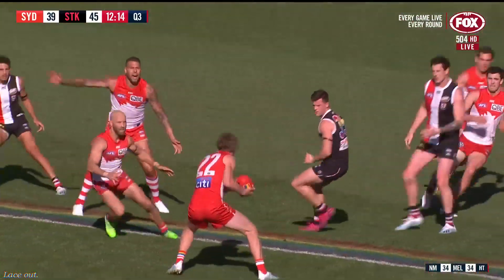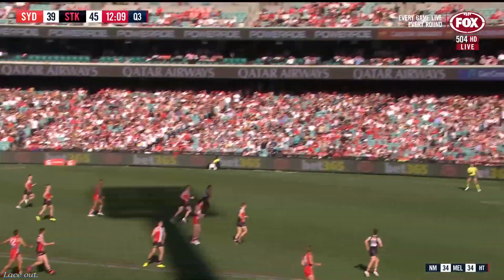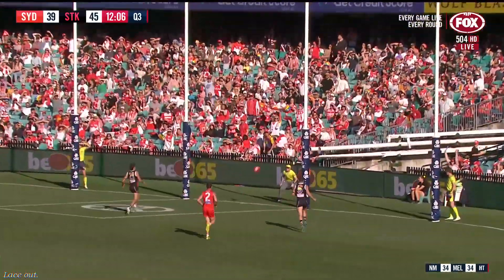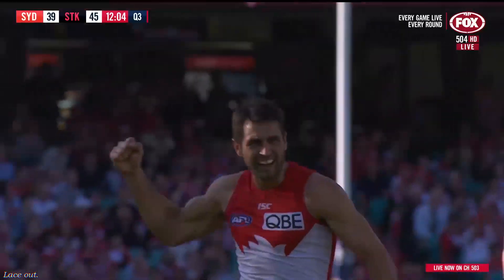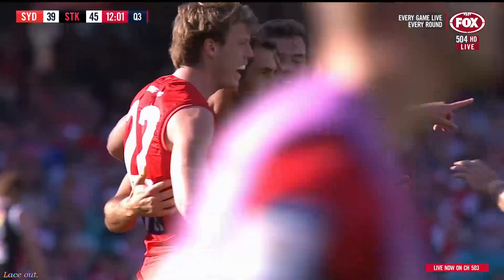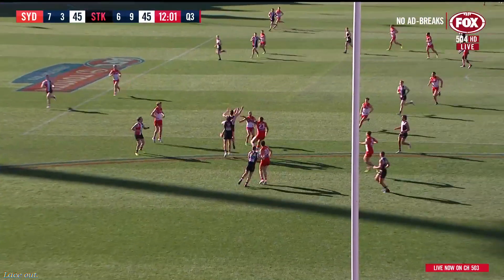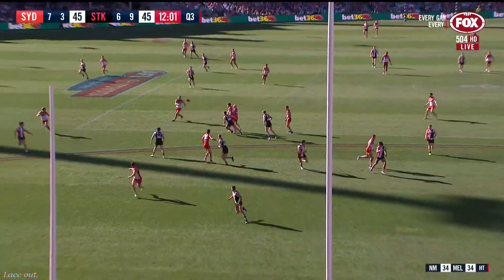Lloyd with a big kick forward. Now Blakey stayed down, read it well, and he had Kennedy wrapping around. A shot from 55 from the captain on the day, and it's a captain's goal from Josh Kennedy, trying to fire up his troops. He's getting towards the back end of his career, Jase, but today he's been very influential — five clearances as well.